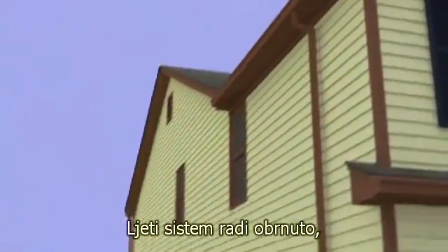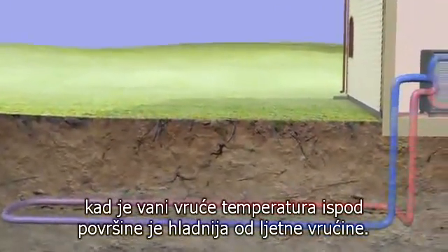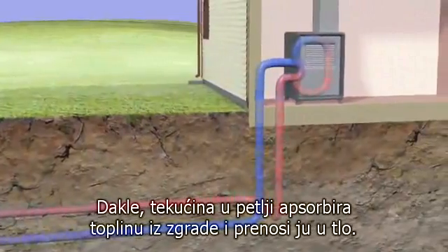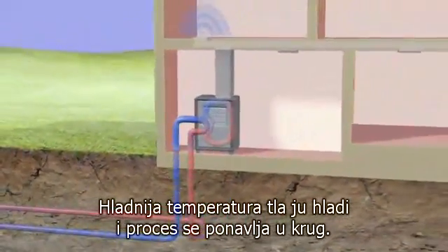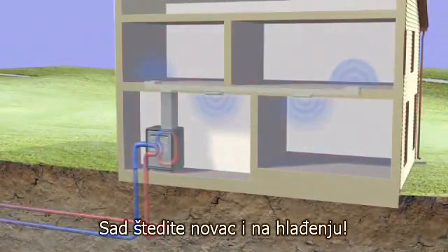In the summertime, the system works in reverse. When it's hot outside, the temperature below the surface is cooler than the summer heat. So the fluid in the loop absorbs heat in the building and sends it underground. The ground's lower temperature cools it and it's circulated again and again. Now you're saving money on air conditioning.